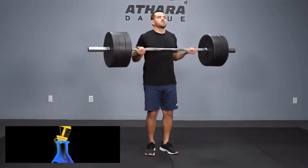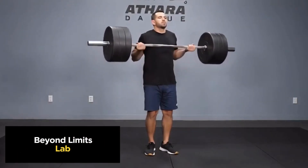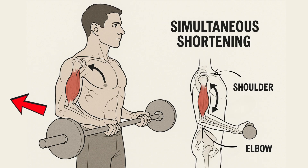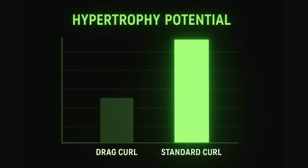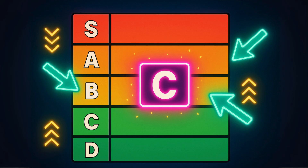Next, we have the drag curl. It looks kind of cool, and the idea is that by dragging the bar up your body, you keep the tension on the biceps. The problem? Biomechanics. As you pull your elbows back, you're shortening the bicep at the shoulder while you're flexing it at the elbow. The result is that the muscle's actual length barely changes, meaning you miss out on a full range of motion and that all-important stretch. Compared to a standard curl, it's a poor choice for stimulating growth. F-Tier.